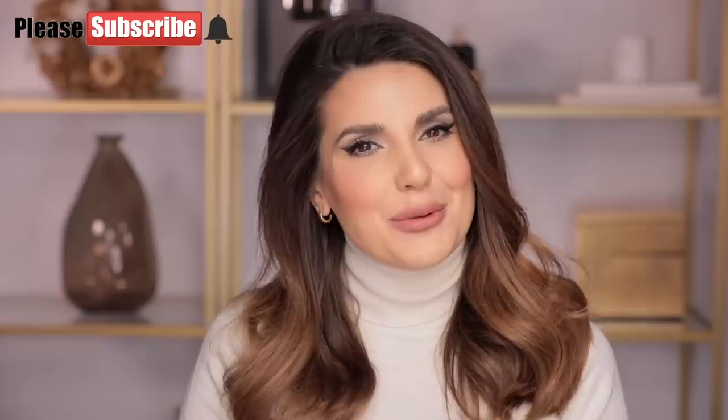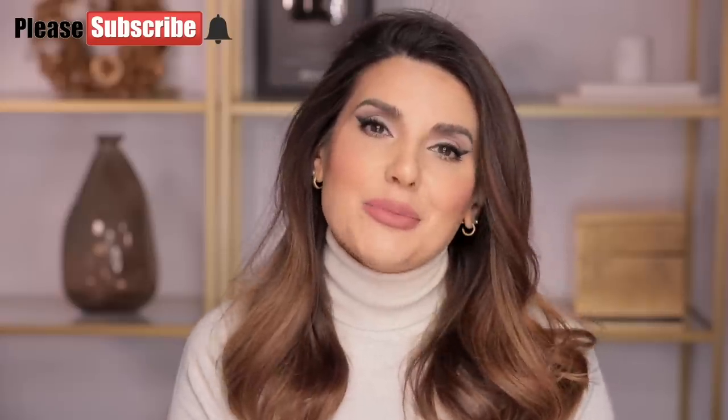Hello everyone, welcome back to my channel. I'm Andrea Ali and in today's video I'm going to talk about my hair — everything I do to maintain the health, supplements, products I'm using, etc. Before we get into this video, please make sure that you have subscribed to my YouTube channel and clicked on the bell button so you will not miss any of my videos. Now let's get into it.